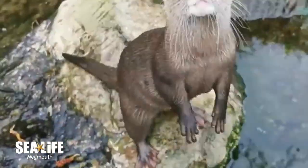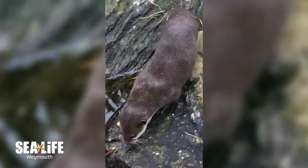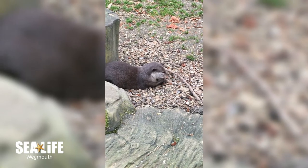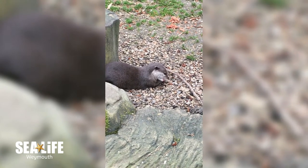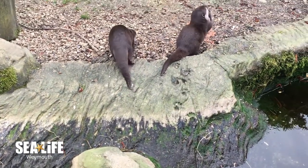The largest species of otter, the giant otter, which is found in South America, reaches up to 2.4 meters in length and weighs up to 24 kilos. The UK has its own native species of otter, which you may have been lucky enough to have seen in the wild. These otters are known as the Eurasian otter, and they are twice the size of the otters that we have here at Sealife.